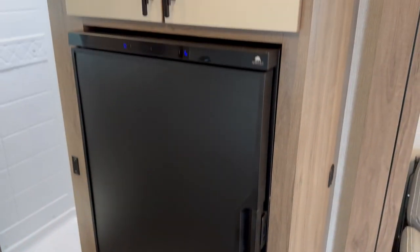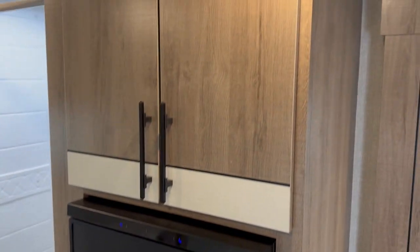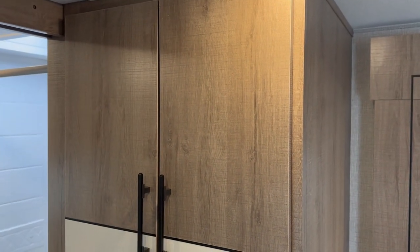Got the Norcold fridge there, a freezer chest drawer underneath, and pantry storage above. Just great, well-thought-out storage in this unit. Good size bathroom at the back too.